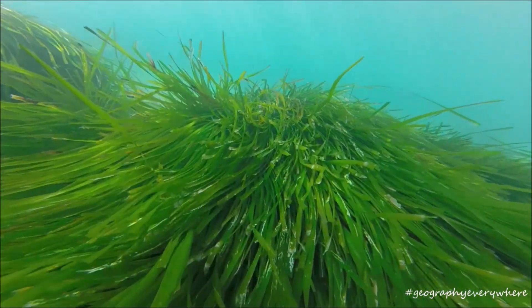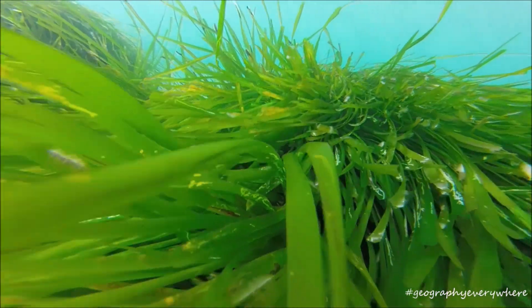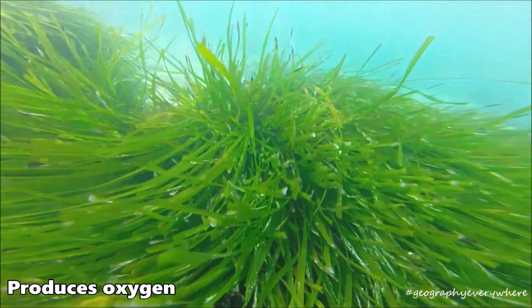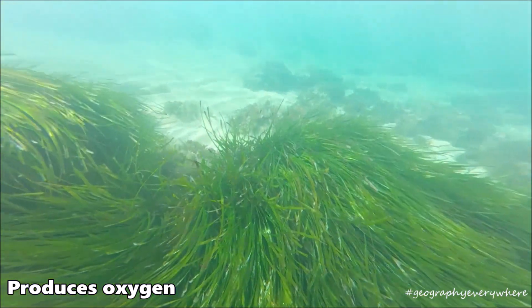Scientists call these meadows the lungs of the Mediterranean. Every day the meadows generate more than 15 litres of oxygen per square metre.